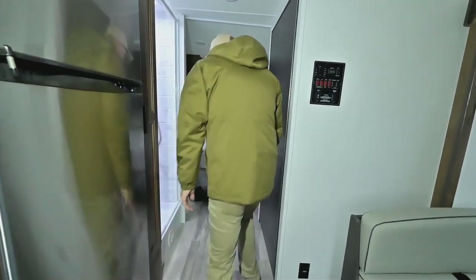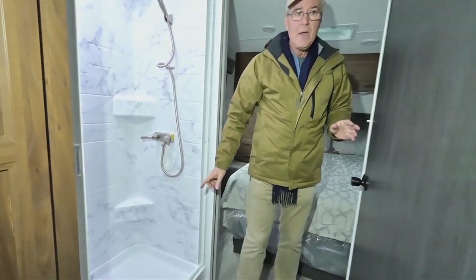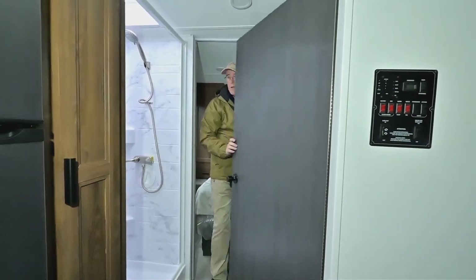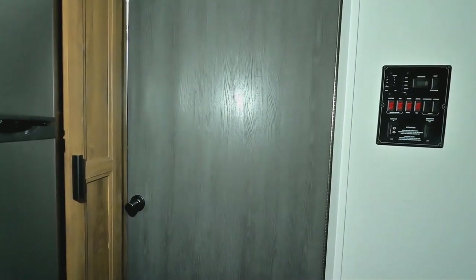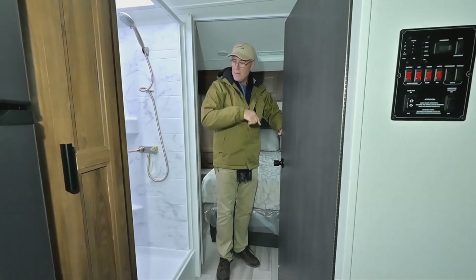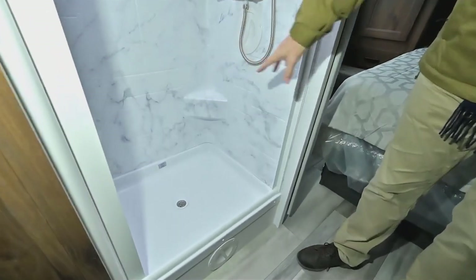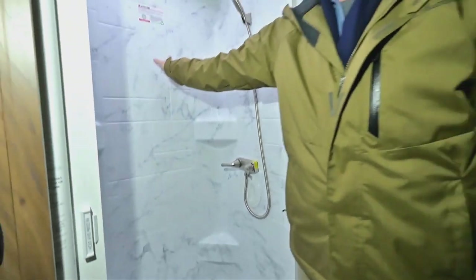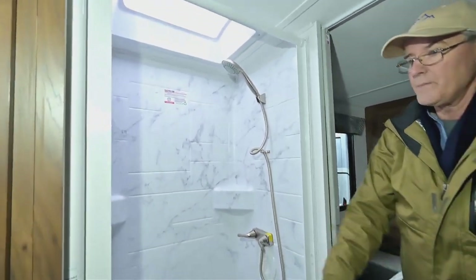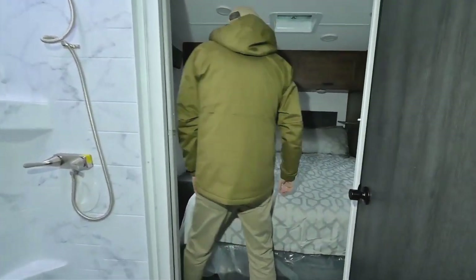When you step up into this area, the bathroom is a split walk-through bath. You have the ability to close this door and seal it off, or leave it open. The shower is nice — it has a low lip, a nice size to it, a surround that runs all the way around, a skylight for taller folks, and a curtain that folds in for the slider door.